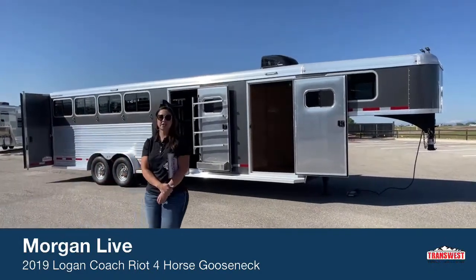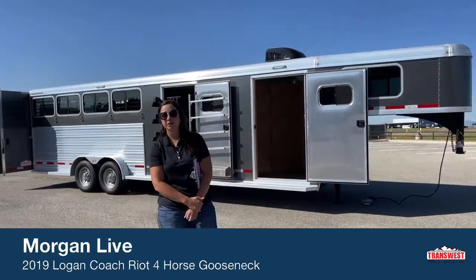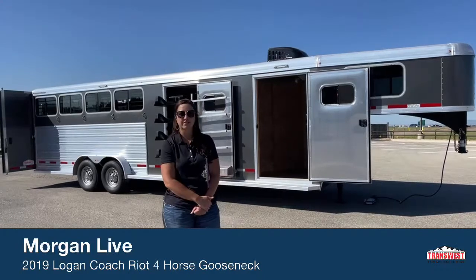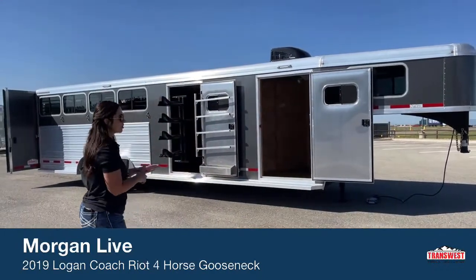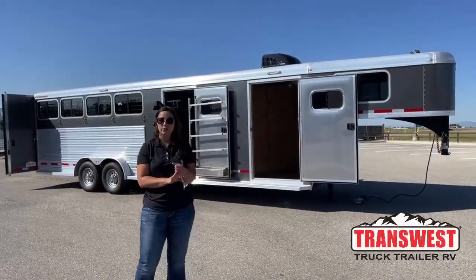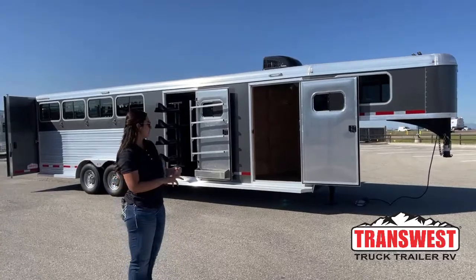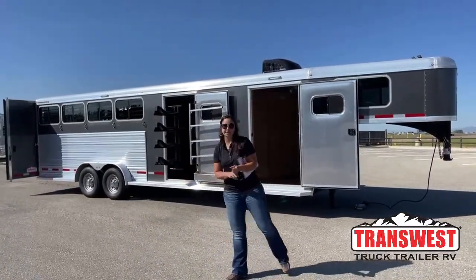Hello, Morgan Knoll here with TransWest Truck Trailer RV in Frederick, Colorado. We're located about 30 minutes north of Denver off I-25. Today I am bringing you an inventory item. This is a used 2019 Logan Coach Riot four-horse gooseneck with a weekender package. We'll go ahead and get started on it. If you have any questions while we're going through, please don't hesitate to ask.